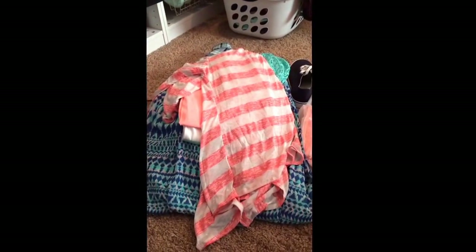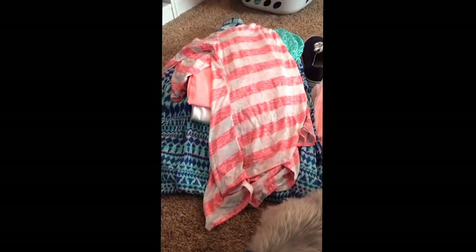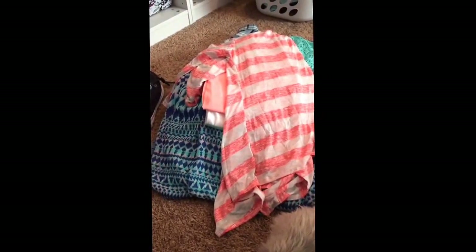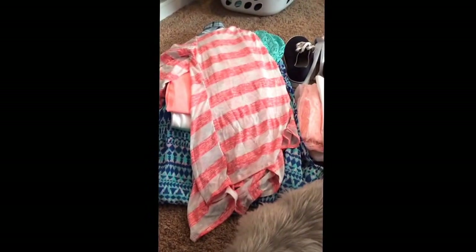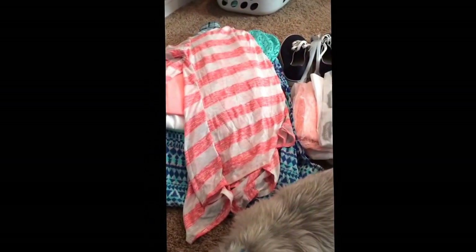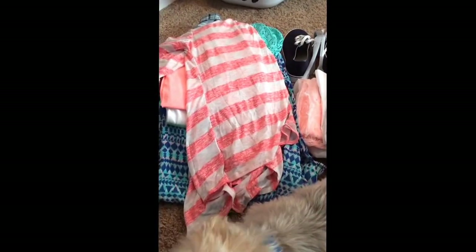Ignore the dirty laundry in the back of the basket. I went to Maurice's and Old Navy, and then I have like one other thing. That's where I went today and bought some stuff — had a lot of sales and all kinds of good stuff.